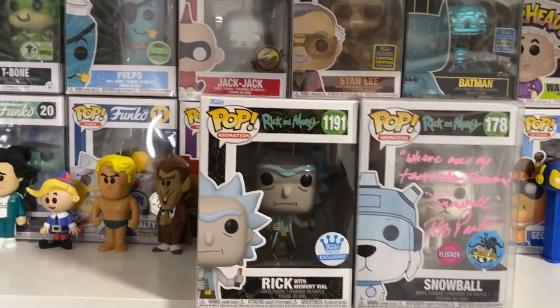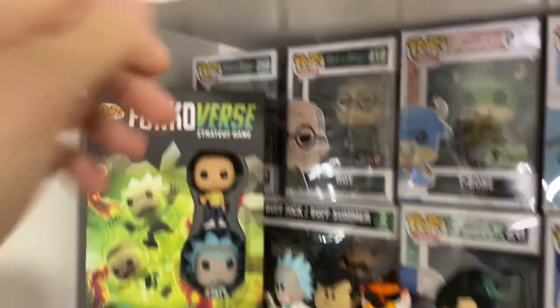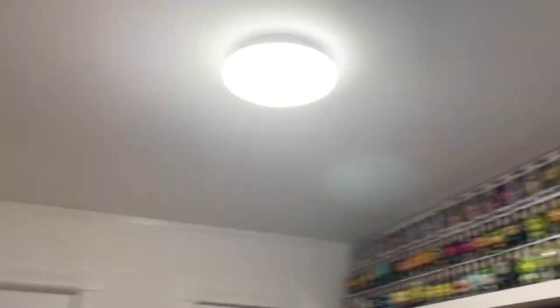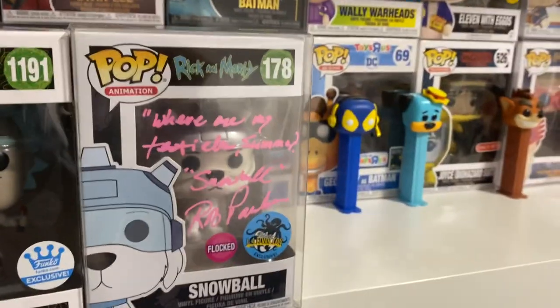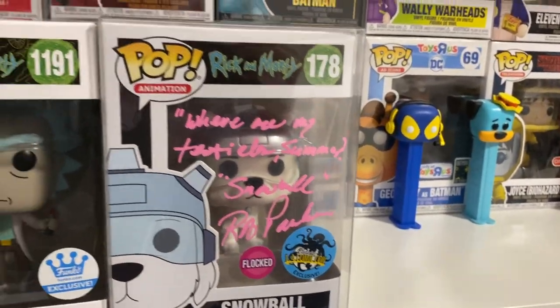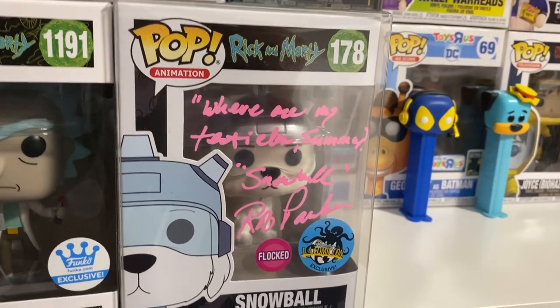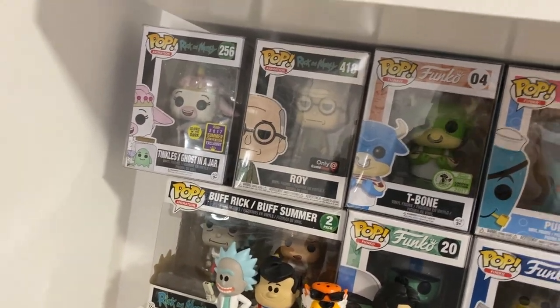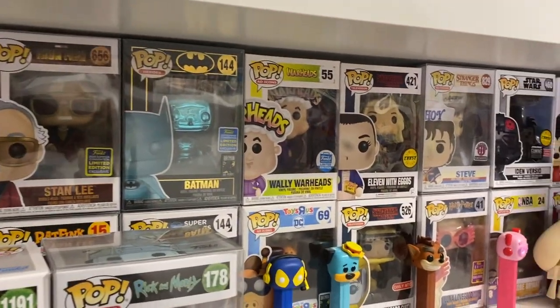Now I got these two Rick and Morty pops that I gotta make space for. A lot of people don't know this, but I actually have a few Rick and Morty pops down over here next to all my in-box pops. I keep a few down here just because there's not enough space for them up there with all those pops. I figured it would be best to keep these two pops in box — especially this signed one because the signature is just so awesome and cool to see. Why would I take it out of the box? So I'm gonna put them next to these in-box Rick and Morty pops, but the issue is I don't have enough space on the shelf, so I'm gonna have to get rid of two pops and make space for these two.